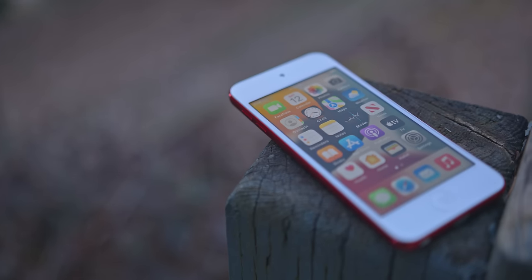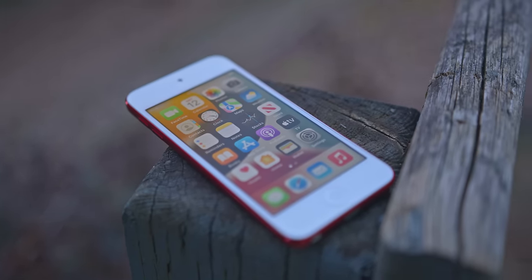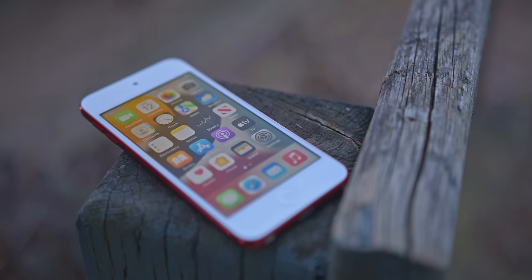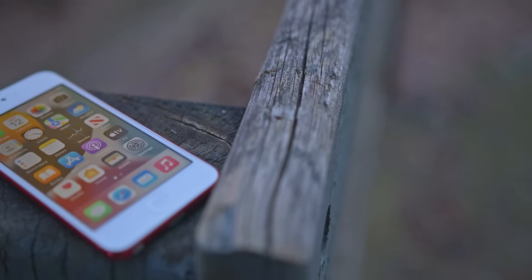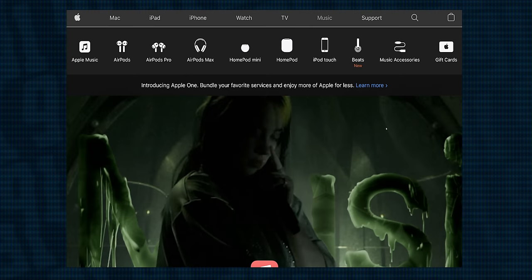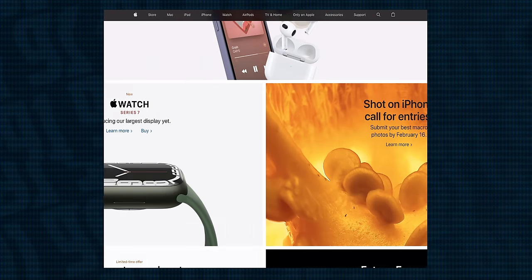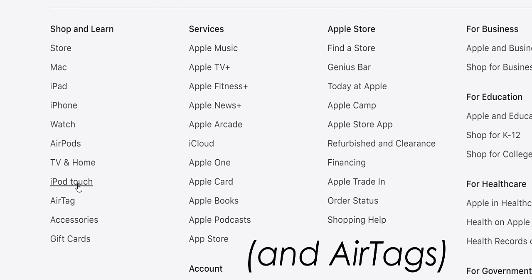There may be no more confusing product in Apple's lineup than the 7th generation iPod Touch, released in 2019 and still selling for $200 American brand new. That price is certainly not unreasonable, but it's difficult to even find the iPod, with Apple having recently removed it from the upper bar navigation. Previously you'd go to Music and see the iPod alongside AirPods, but now you have to scroll to the bottom of the website to find the iPod Touch, which remains only above accessories and gift cards.